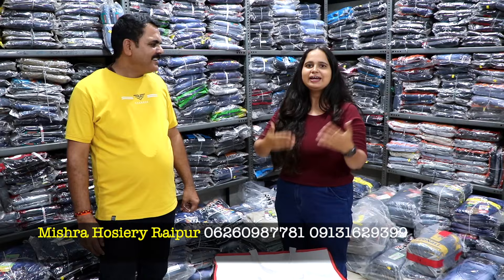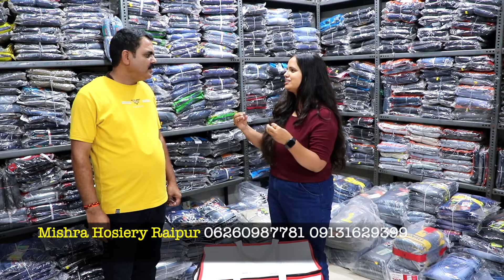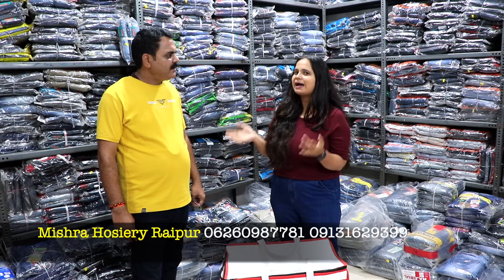Mishra Hosiery has a full range of hosiery items. I hope my audience will also be very interested. As you have seen, the whole item is under one roof for each customer. Please note my audience — the shop is in Gol Bajar, on the left side of Gades Ramnagar Malawi Road. The number is written on the screen and I have also written the address in the description. Please come and call.